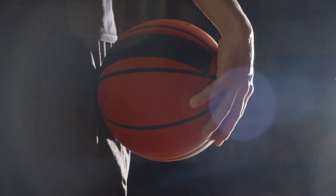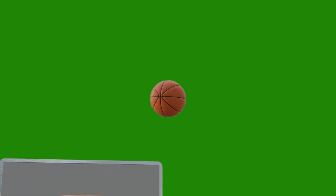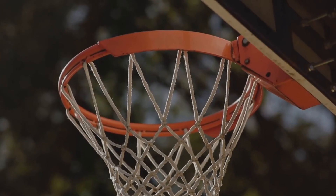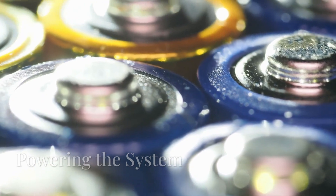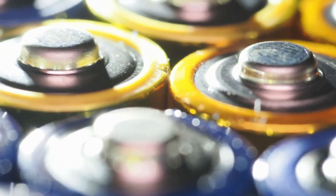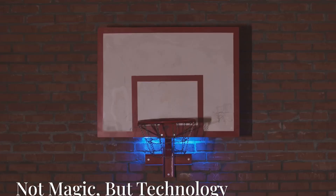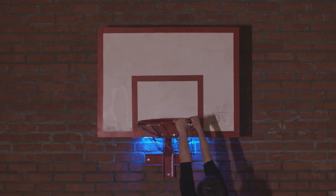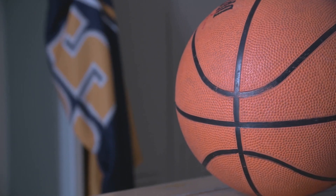Now let's address the elephant in the room — wouldn't the extra weight ruin the ball's feel? Not necessarily. Engineers could design a counterbalance system that weighs only a few ounces. By distributing the mass efficiently and embedding the electronics inside a hollow rubber casing, it could maintain regulation specs. Batteries could be micro-lithium ion, charged inductively through the surface. All of this is speculative, but very much within reach of current micro-engineering. This isn't magic, it's not CGI — it's real-world physics and robotics shrunk down and embedded in something as simple as a basketball.